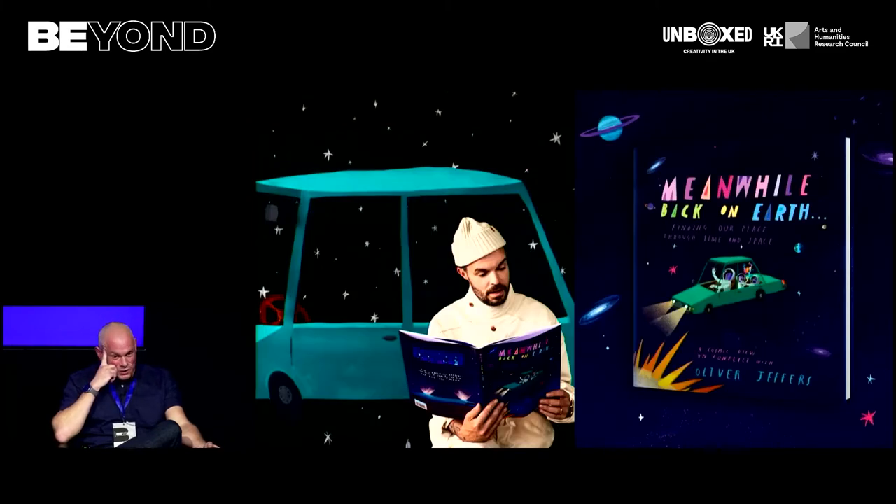Just to bring this back to storytelling — the project has also inspired Oliver's latest book, just published by HarperCollins, available in all good bookshops now. Oliver is currently on a book tour around the UK. It tells this story of perspective — with distance comes perspective — and as you're travelling further from Earth, the smallness of the planet and the futility of conflict just become more and more absurd.